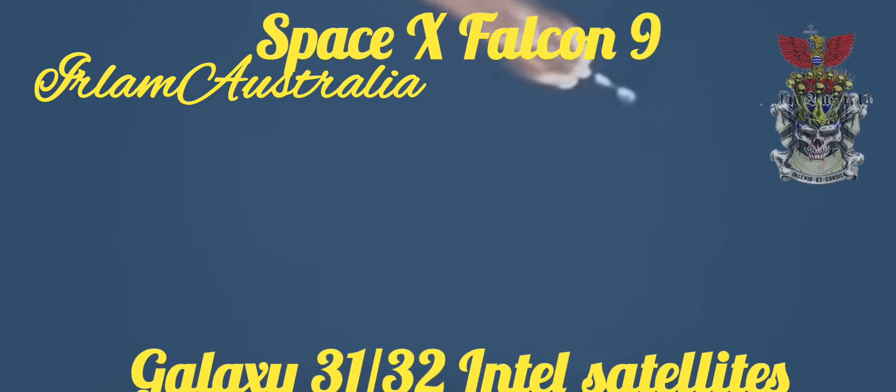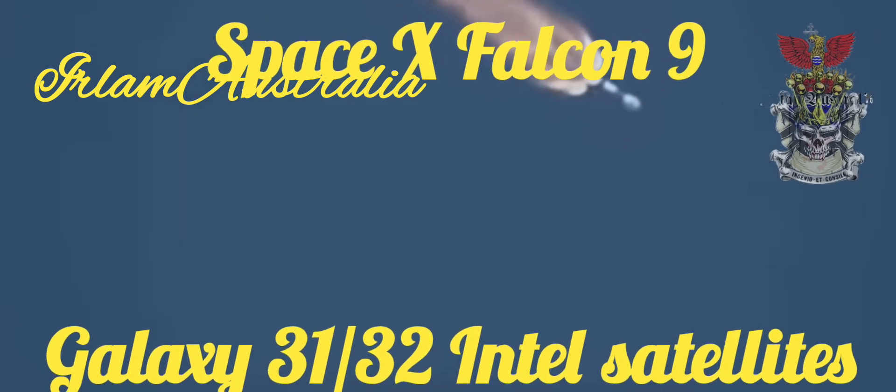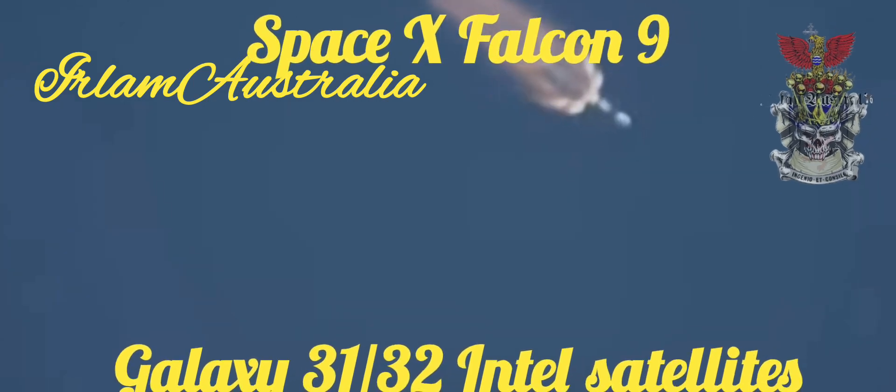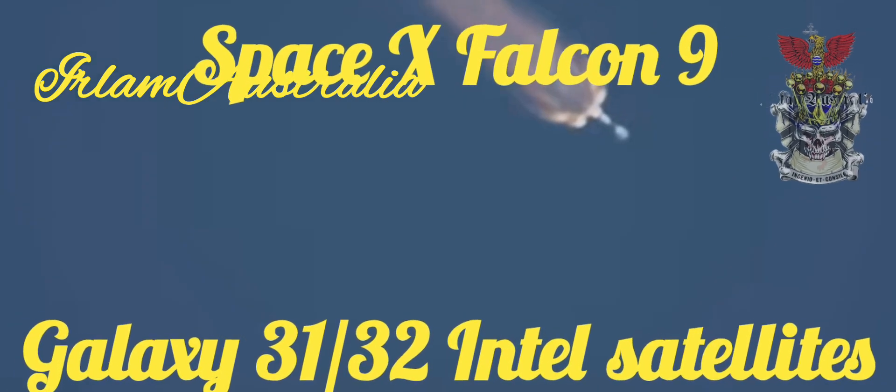We have about one more minute to go in this first stage flight until MECO, which, according to the published timeline by SpaceX, is happening at 2 minutes and 43 seconds. So that's when we will say goodbye to this booster.